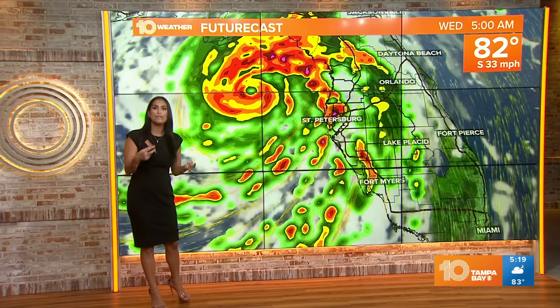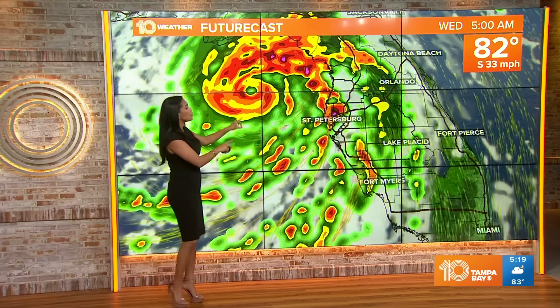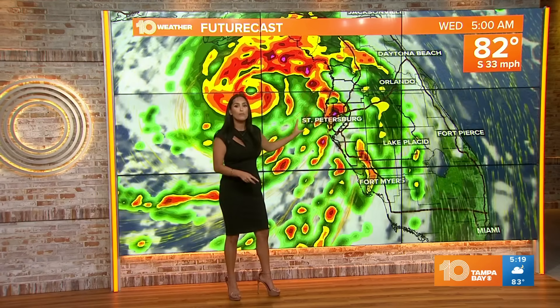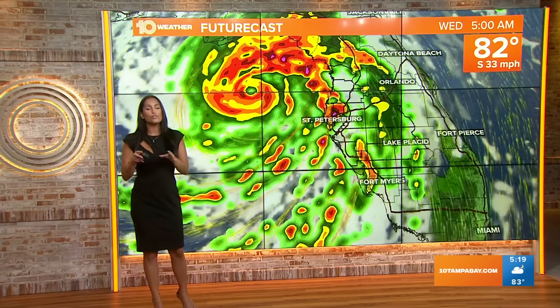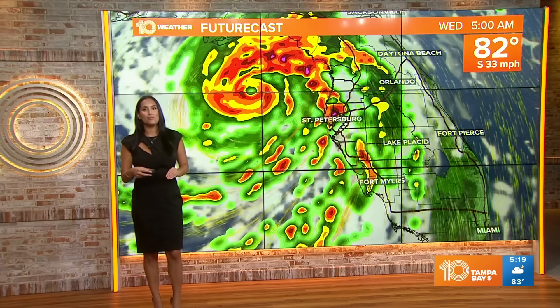The tornado threat is mainly for tonight up until midnight. After midnight, the main threat then becomes storm surge. That's because we see these winds coming in from the southwest, pushing all that water into the bay. But this morning and early afternoon, you still have time to get those supplies. Just stay prepared all throughout the day.